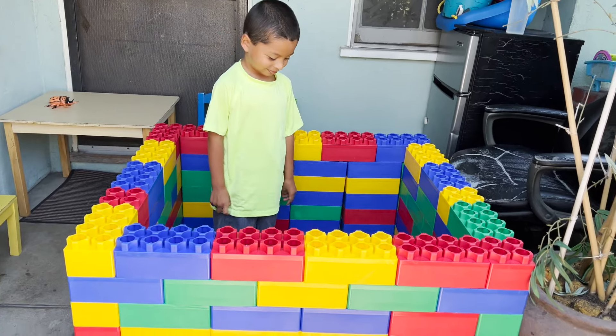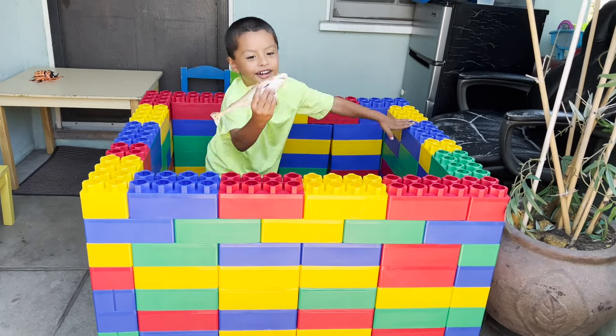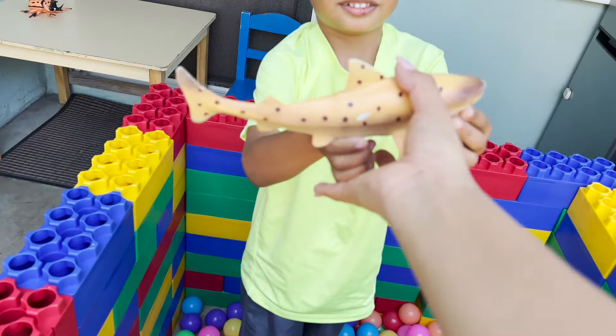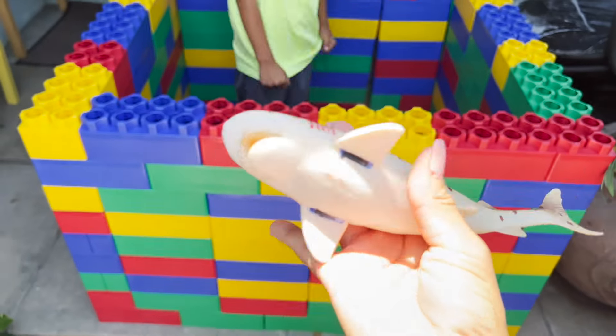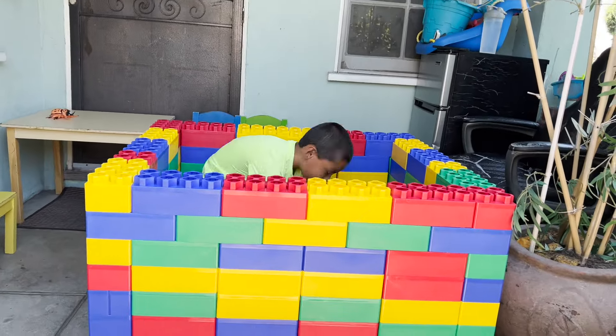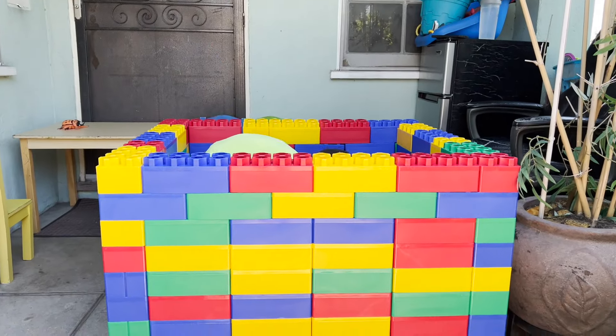Any more toys inside of our Lego box? Yes! A whale shark. Cool. Oh Jeremy jumped. I'm being attacked.